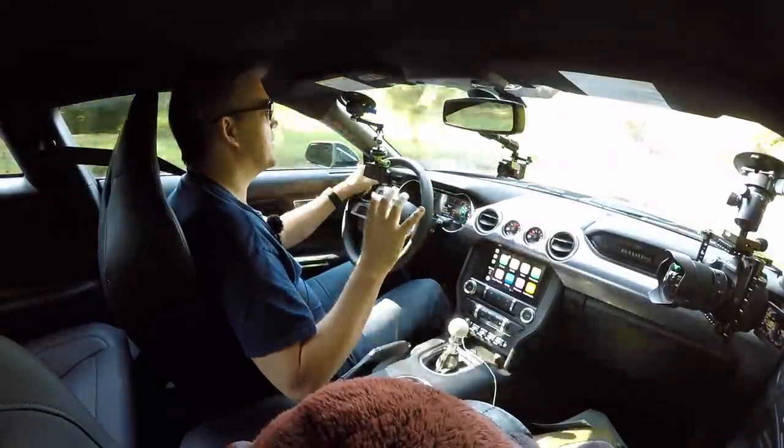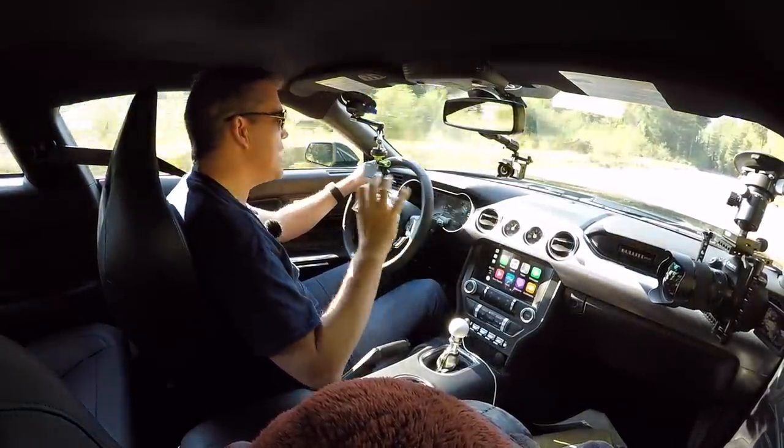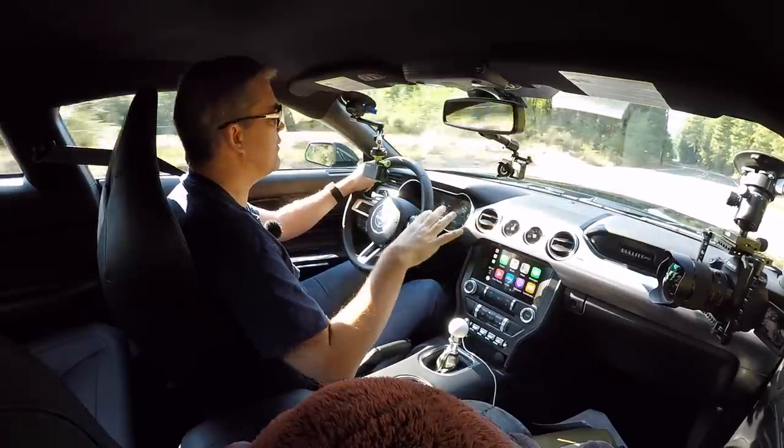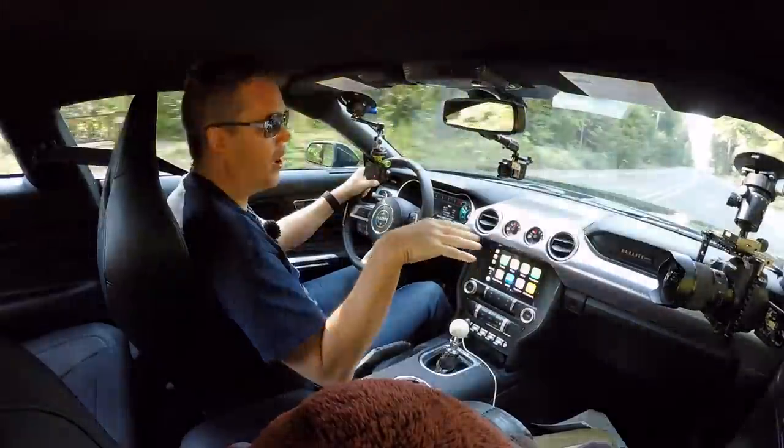The Bullitt pack is actually not bad value for money. I believe if you have the performance pack and all the options you get with a Bullitt, you pay no more for having the Bullitt. So you might as well get the Bullitt — obviously if you like a dark green car, which I do.